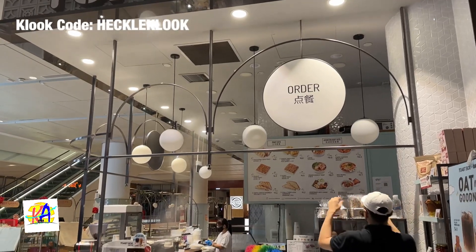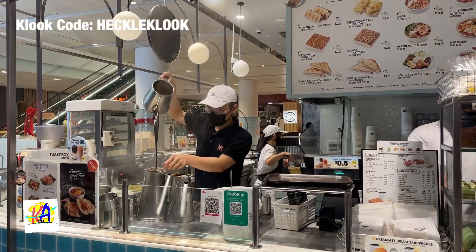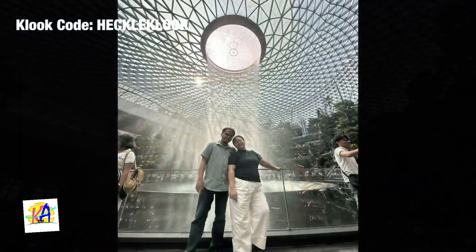Our official Day 1 starts at 6am, and we decided to have our breakfast at Toast Box. Our next stop is the Rain Vortex in the Jewel.